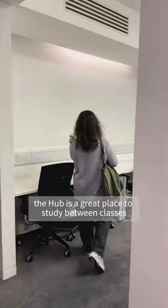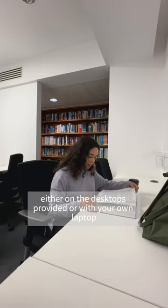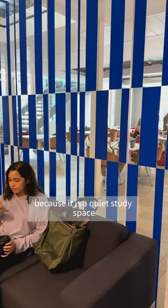The Hub is a great place to study between classes, either on the desktops provided or with your own laptop. Just don't be too noisy, because it is a quiet study space.